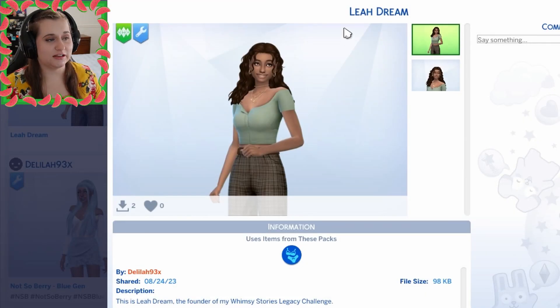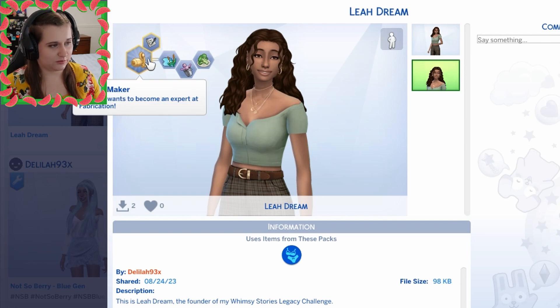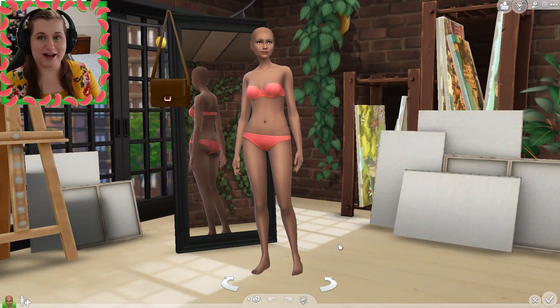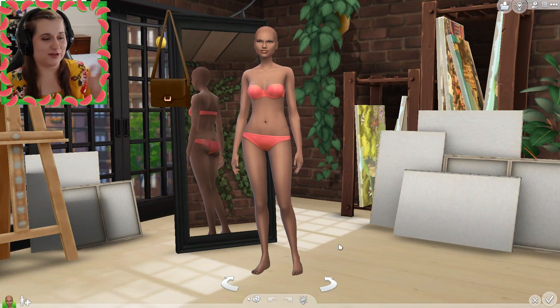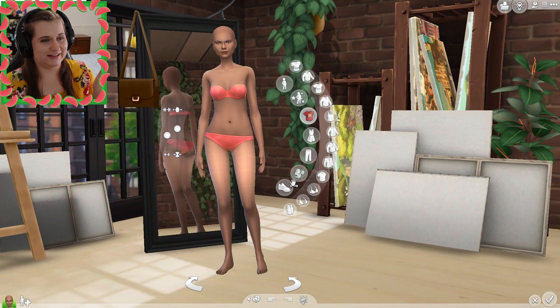This is Delilah's Sim, Leah Dream. She is the founder of her Whimsy Stories. She has the Master Maker aspiration, loves outdoors, she's a freegan and a vegetarian. As you can see I do not have most of the custom content that she had, if any, because currently she's looking a little bit without.